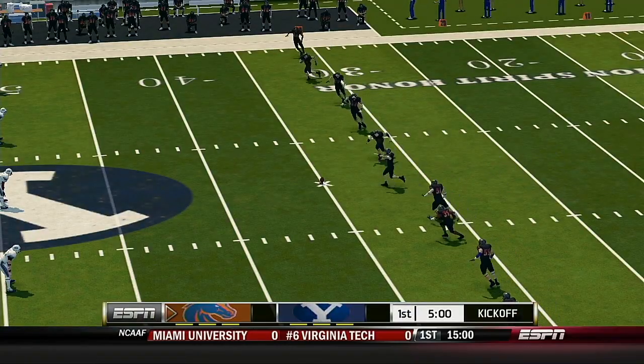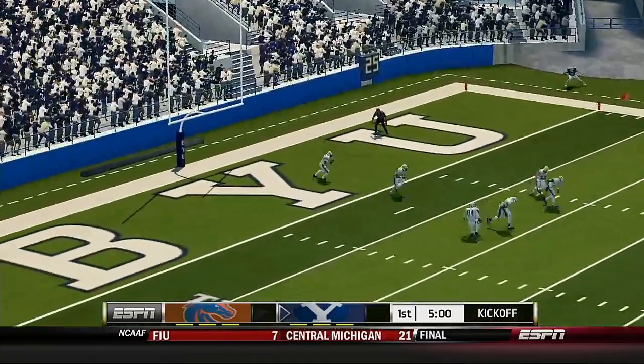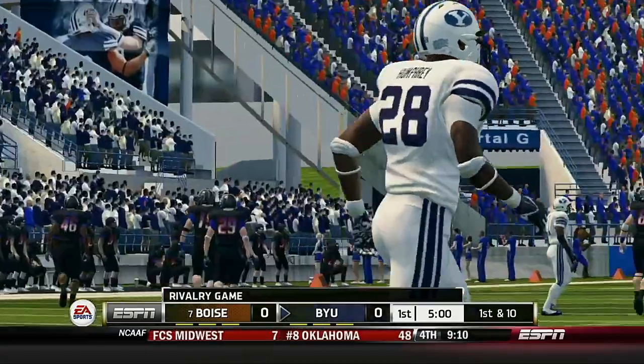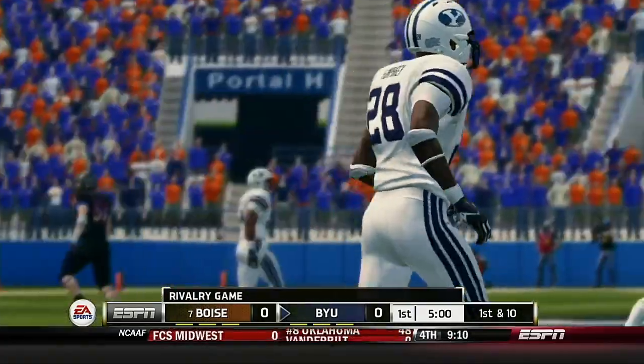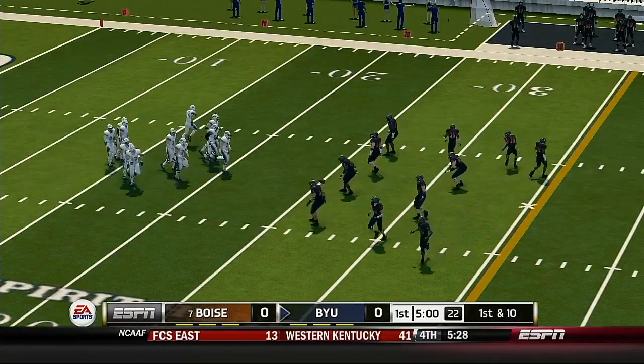We'll see how this game plays out as they get ready for the opening kickoff. He kicks it off and got all of that one. This one's going to be down in the end zone for a touchback. The quarterback leads the team out on the field for the first drive.